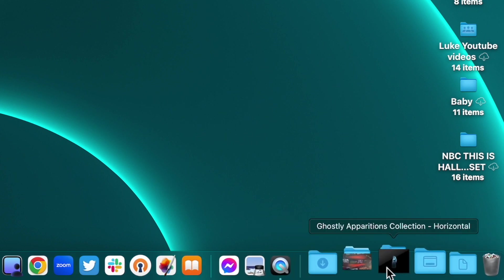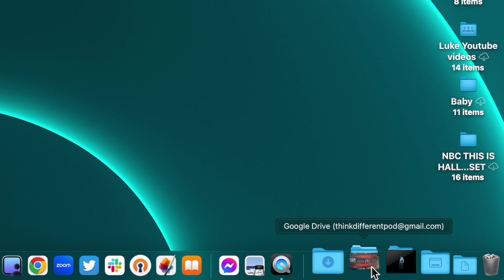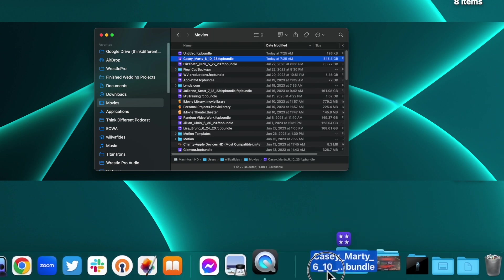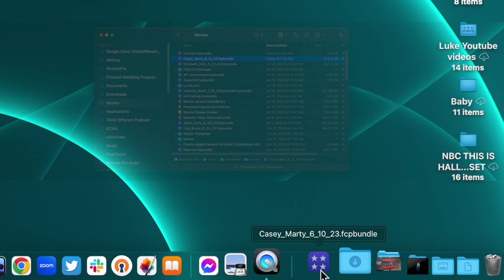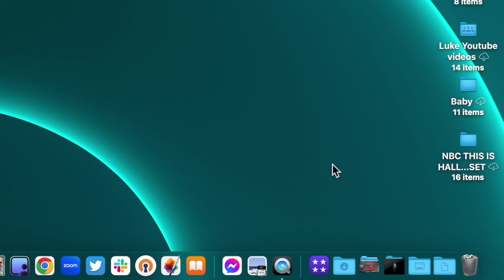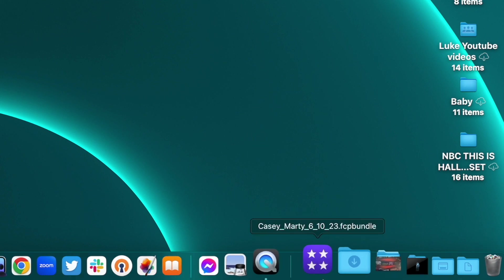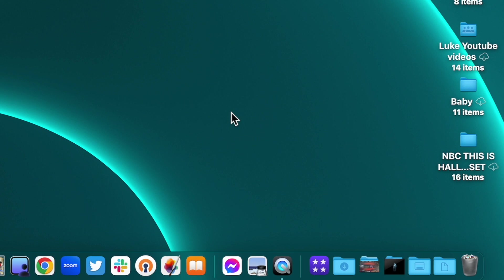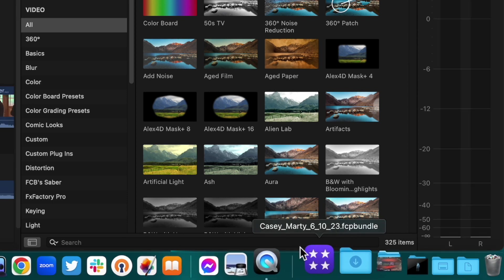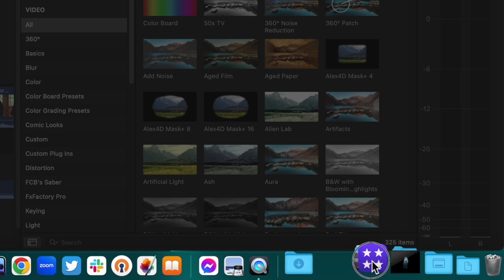Let's talk more about the files and folders side of the dock. If there's a folder you access a lot and want quick access to, you can drag it down here. I'm opening Finder, going to my Movies, and I'll take a wedding project I'm working on and drag it down — it makes room and there it is. If I click on it, it opens whatever app supports that file. This is great so I don't have to dig through Finder each time — Final Cut opens right up with that file.